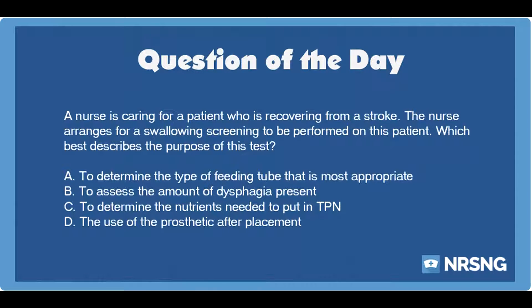A. To determine the type of feeding tube that is most appropriate. B. To assess the amount of dysphagia present. C. To determine the nutrients needed to put in TPN. D. The use of the prosthetic after placement.